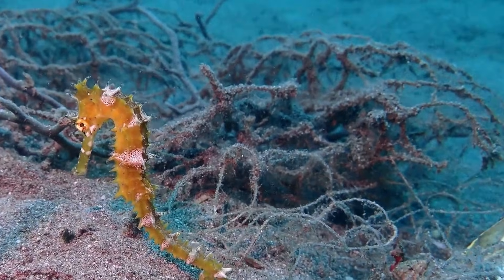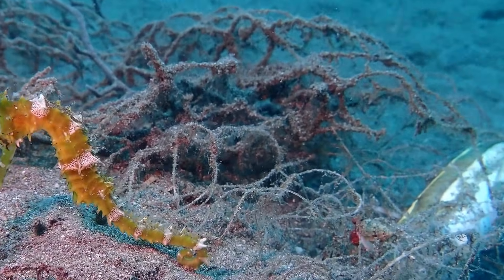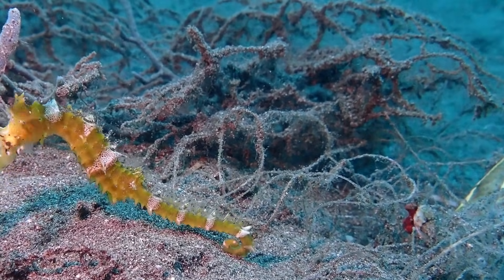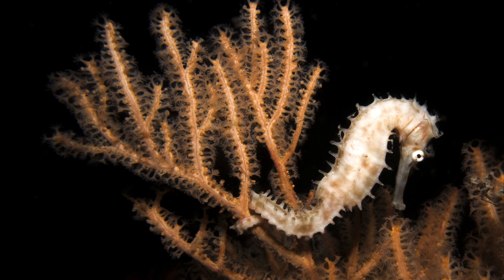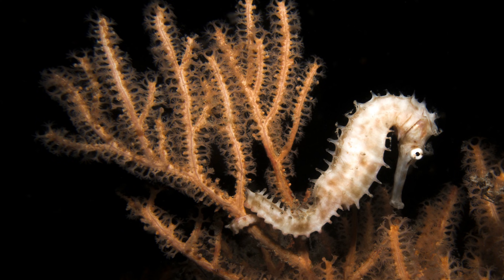Thorny seahorses are threatened by overexploitation through small-scale target fisheries and from being caught as bycatch in trawl fisheries. They are traded live for the aquarium trade, as well as dried for use in traditional medicine.